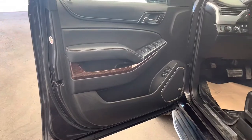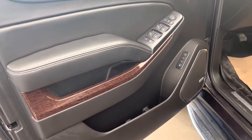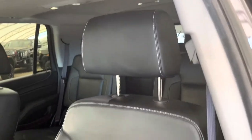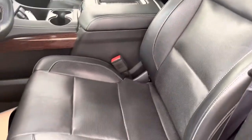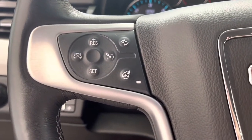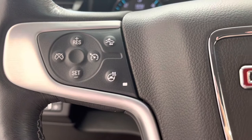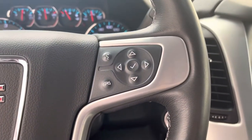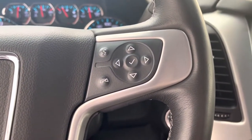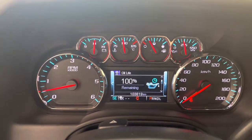Moving to the interior we can see our black finish with brown trim, leather, fully adjustable power seats. On the left side of the steering wheel we have our cruise controls, heated steering wheel, and forward collision controls, and on the right side we have our hands-free and our dash controls for our in-dash display.